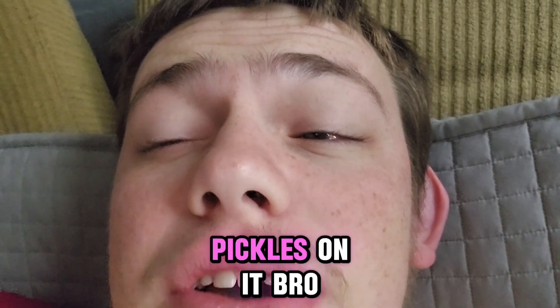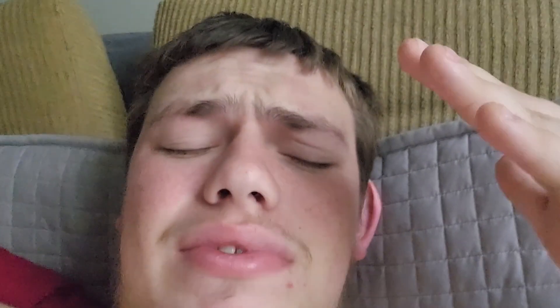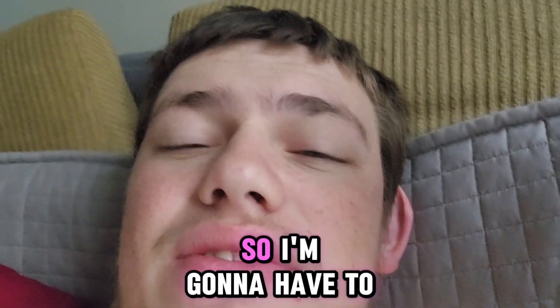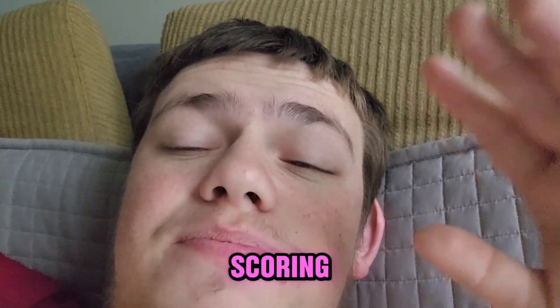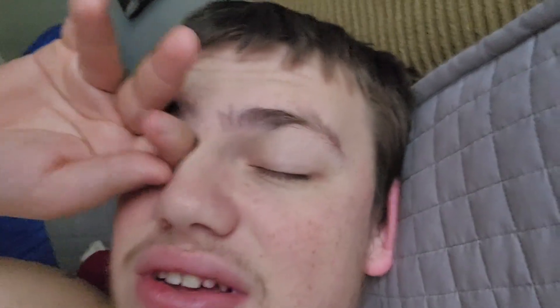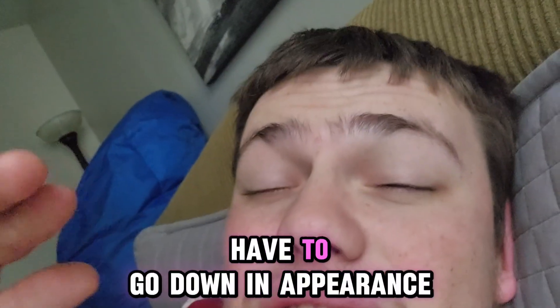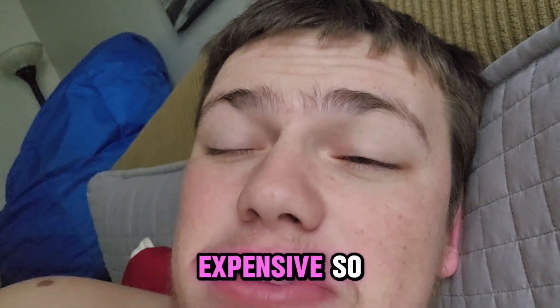You know what I realized? They didn't put any freaking pickles on it. What the heck — and then upon further research, it's just a Dave's Single. It's just the same thing as a normal Wendy's burger. So I'm gonna use my new scoring system that I'm gonna start using for my videos. Not only is it gonna go down in appearance, it's gonna go down in taste, and it's gonna go down in price because it's more expensive.